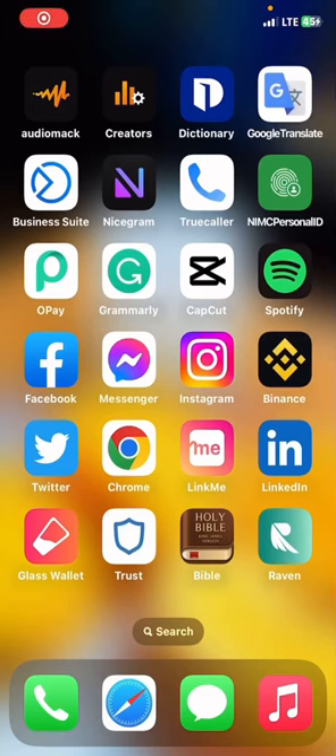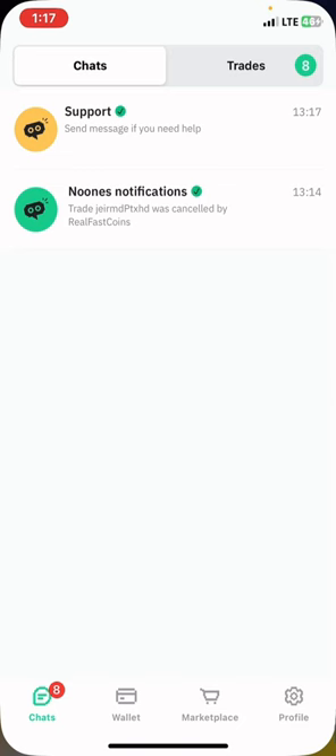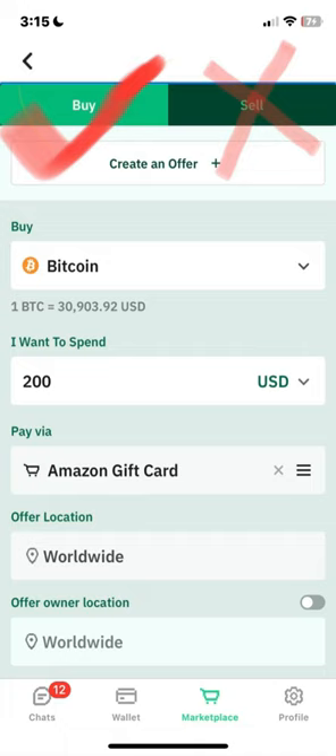Hello guys, welcome to my YouTube channel. In this video I will be showing you how to trade any type of gift card on the platform called Noons without getting scammed. A lot of people make the mistake of tapping on the sell option when trading a gift card on this platform, instead of sticking to the buy option. In this video I will be showing you how to trade successfully without getting scammed.